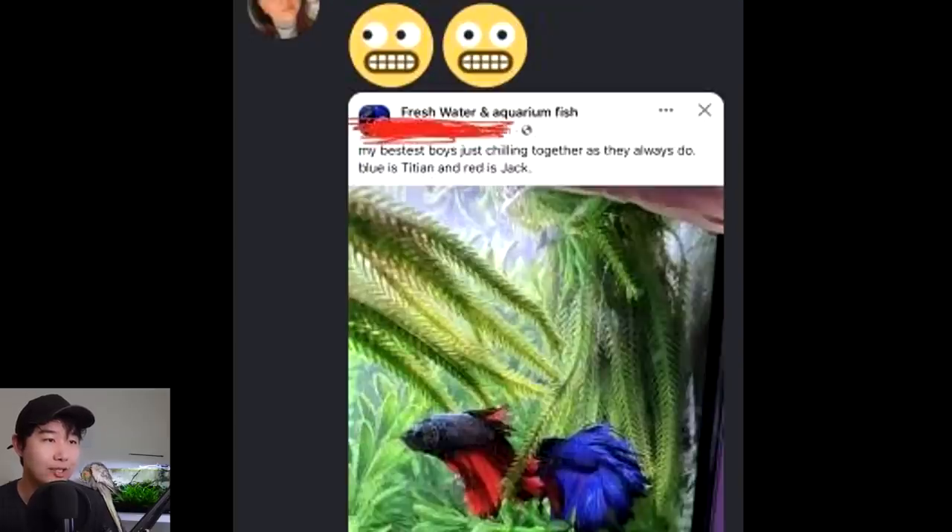My bestest boys just chilling together as they always do. Blue is Titan and red is Jack. Get a bird, they said. There's feathers everywhere, my G. This one landed in my Aquarium Co-op mug.